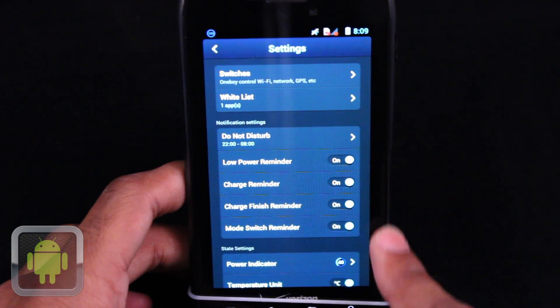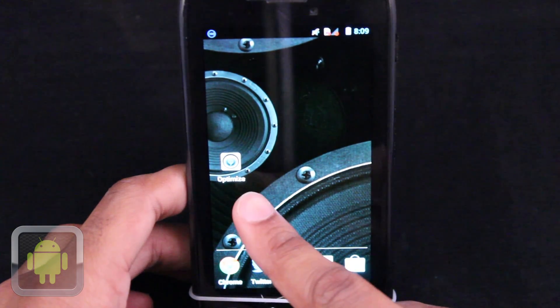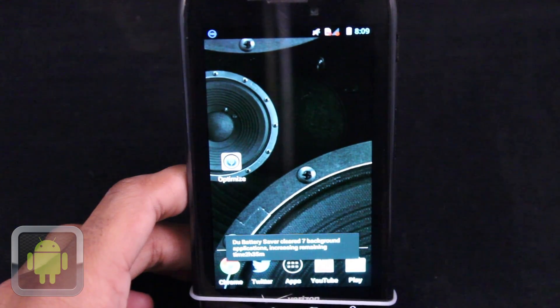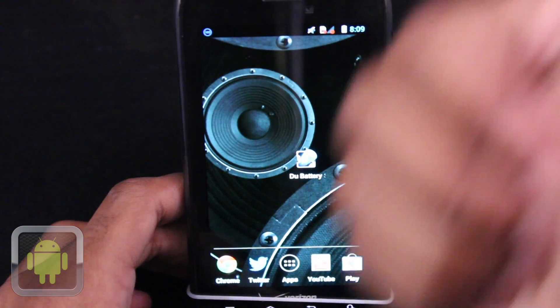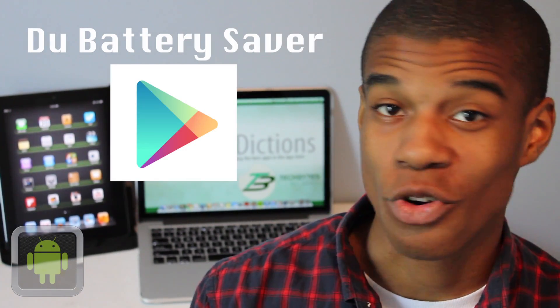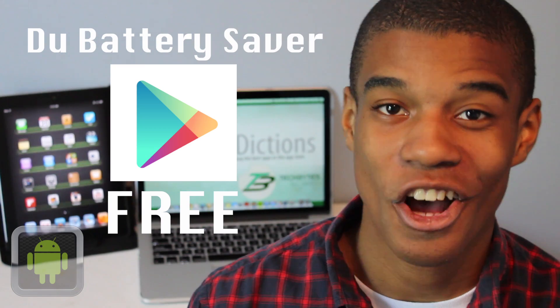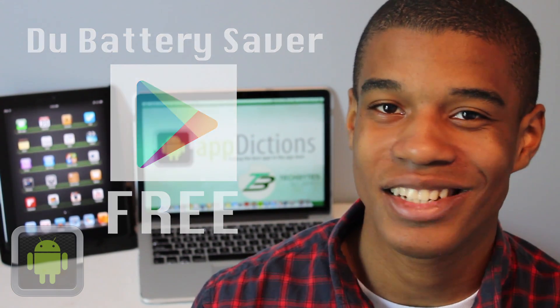Customize settings however you'd like. Enjoy easy access to optimize on your home screen and more info from your taskbar. Saving your battery and getting more from your device has never been so easy, and that's all thanks to this great app. It's definitely clear to see that Do Battery Saver is an awesome application. Do Battery Saver is available in the Google Play Store for all Android devices for absolutely free, with the $2.99 Pro version also available with even more great features. Definitely go and check this app out today.